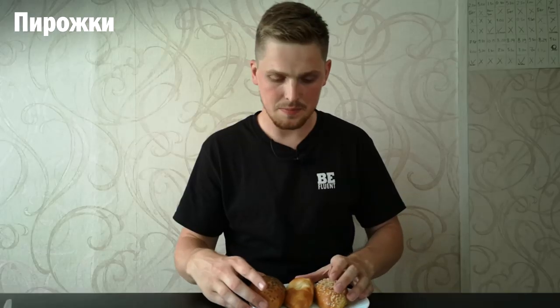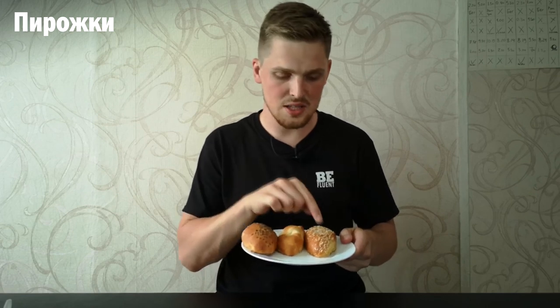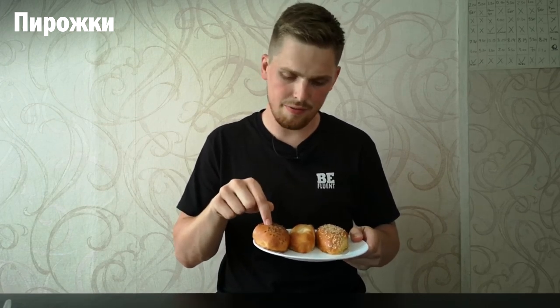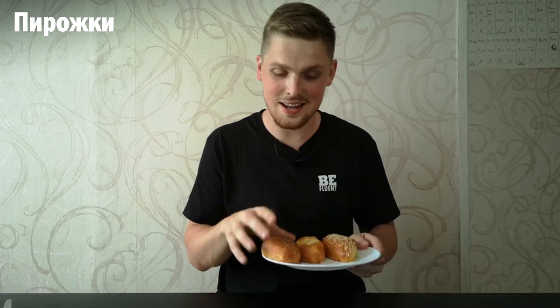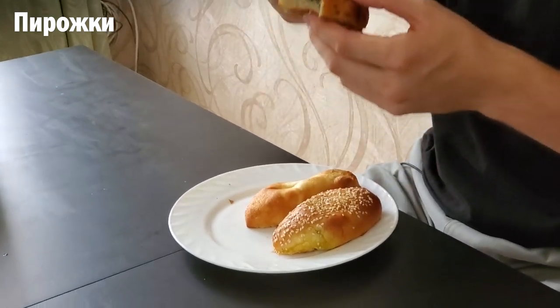We bought three different types: one has liver, one has ground beef with something else, and one has cabbage and green onions. I'm gonna bite each of them and show you the inside. On the inside there is meat, and around it there is just bread. What's so good about пирожки is that you can take them to go — I used to have them a lot when traveling during my childhood for tennis events and my grandma would make пирожки for me.